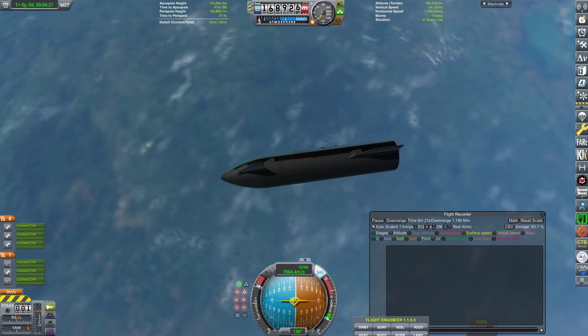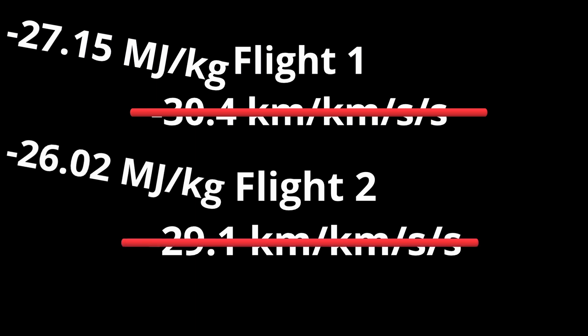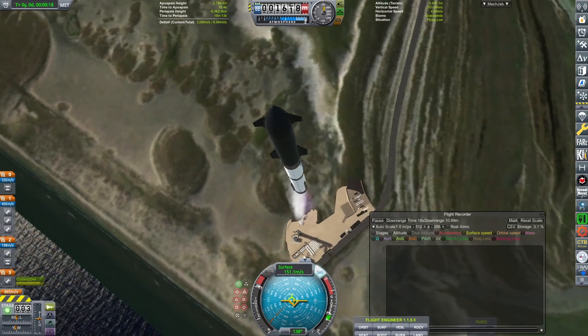To compare the two orbits, we calculate the specific orbital energy of each using this equation. The first orbit had a specific energy of negative 30.4 kilometers squared per second squared, and the second had negative 29.1. Converting to more intuitive units of megajoules per kilogram, the first launch sits at negative 27.15 MJ/kg and the second at negative 26.02 MJ/kg. These values are negative because they represent the energy required to achieve escape velocity — the first launch would need about 27 megajoules per kilogram to escape Earth, the second roughly 26, a difference of about 4%.